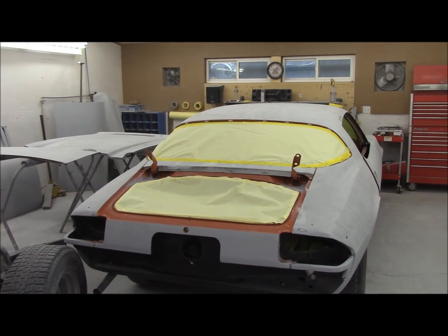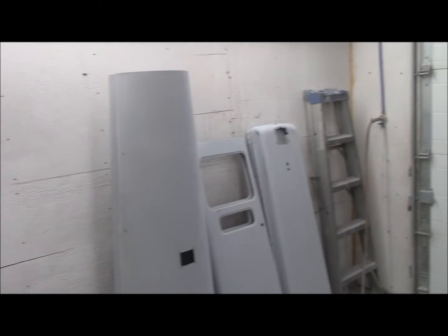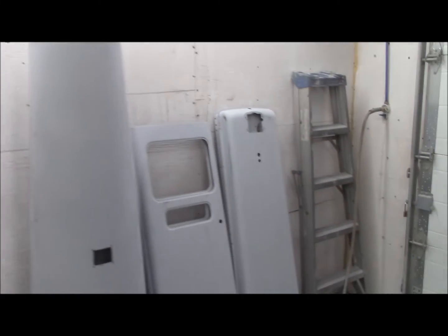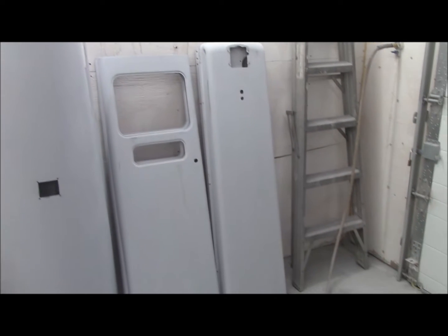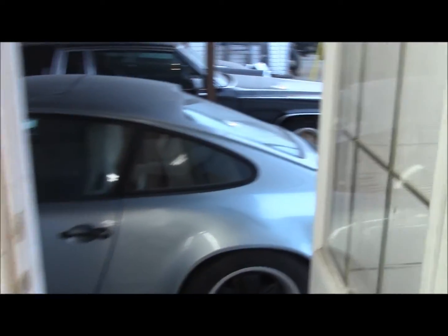We've got a bunch of gas pumps that came in. We've got these big tall round ones from a gentleman out in Aldergrove, and then we've got these ones from a guy in Abbotsford who has a good dozen or more for us to do. All of this is ready and going to be getting painted.